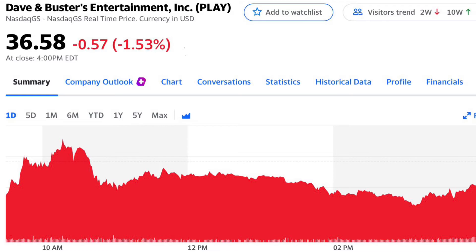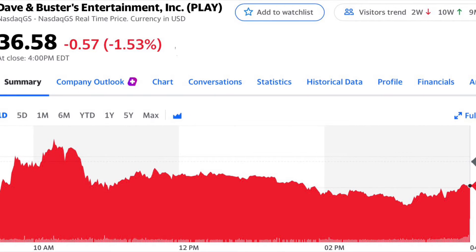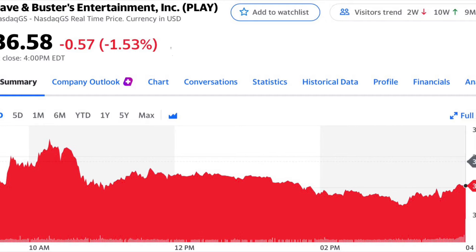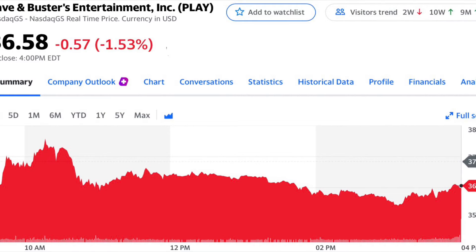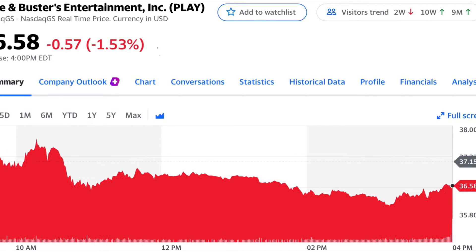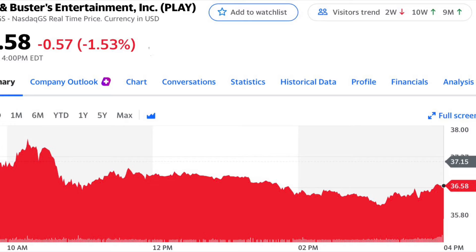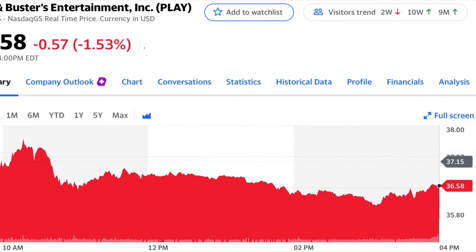A stock I'm looking at is Dave and Busters — a company that's in my opinion an undervalued gem. Lots of money could be made, but this could also go to the wayside with COVID concerns. Dave and Busters has a beta score of 2.1, meaning the company has an above average risk, but that's a risk I'm willing to take to see huge returns.